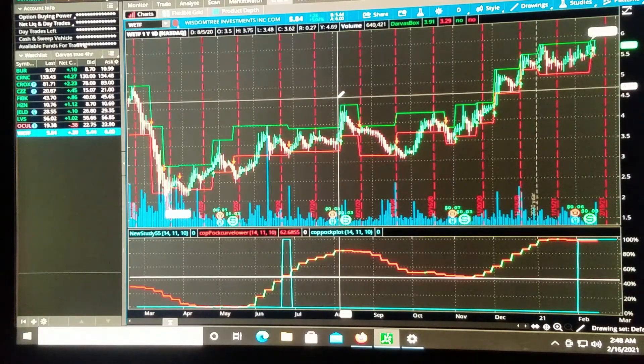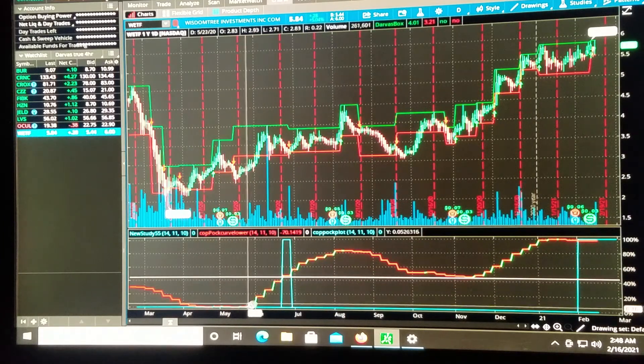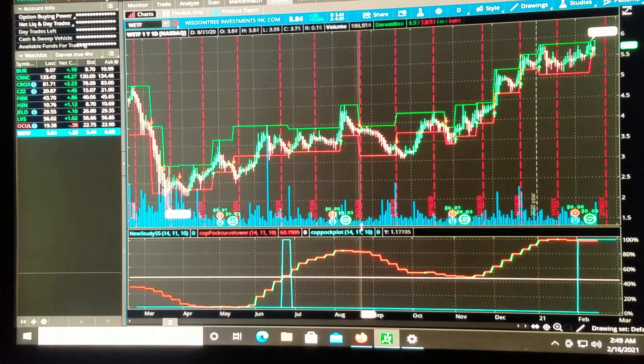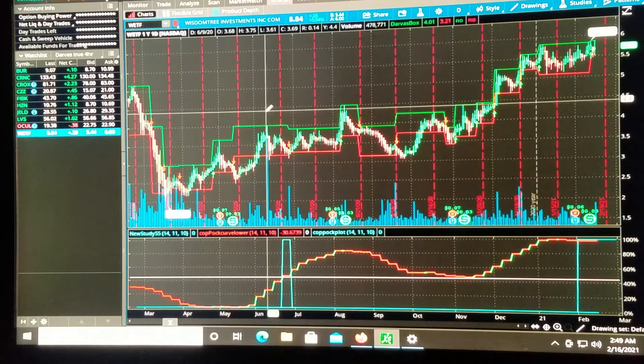Wisdom Tree Investments — here it crosses our lower COPOC curve study, bounces off zero, crosses the 50% line. That's when it would have signaled on our COPOC study. We really need to get when it starts moving above zero.